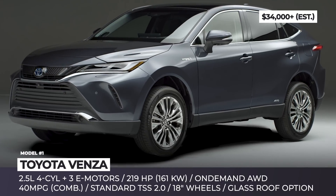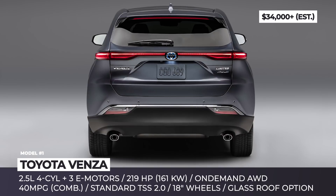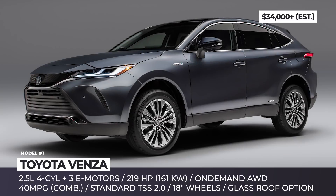Slotting between the midsize Highlander and the compact RAV4, the 2021 Venza boasts Toyota's premium lower-grille design, characterized by thin LED headlights and a sloping roofline at the rear.